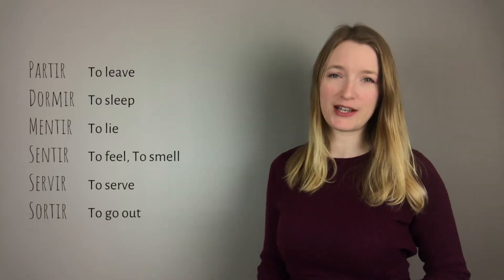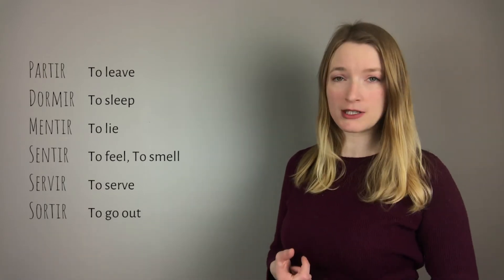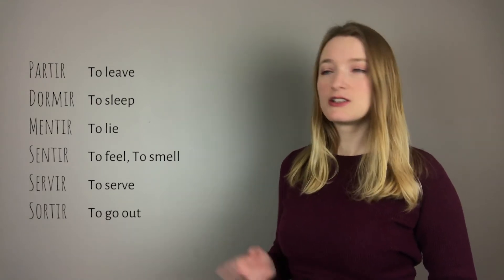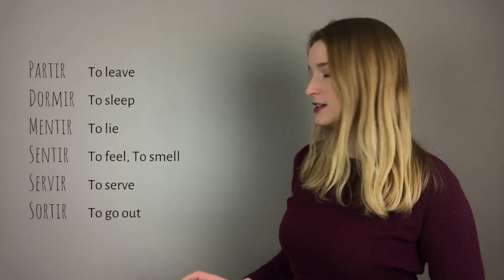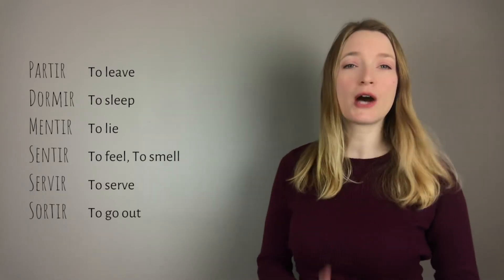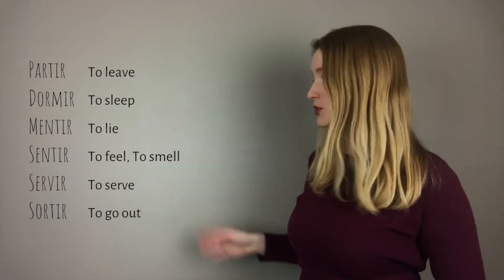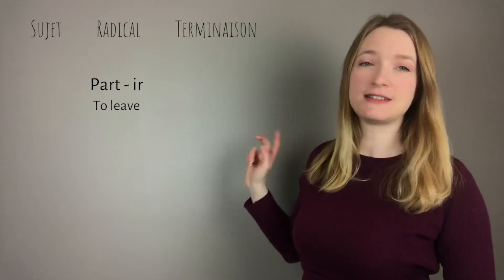The first verb we are going to see today is partir, to leave. It will be conjugated exactly the same way as dormir (to sleep), mentir (to lie), sentir (to feel or to smell), servir (to serve), and sortir (to go out). We are going to see only partir right now, but they are all conjugated the exact same way.